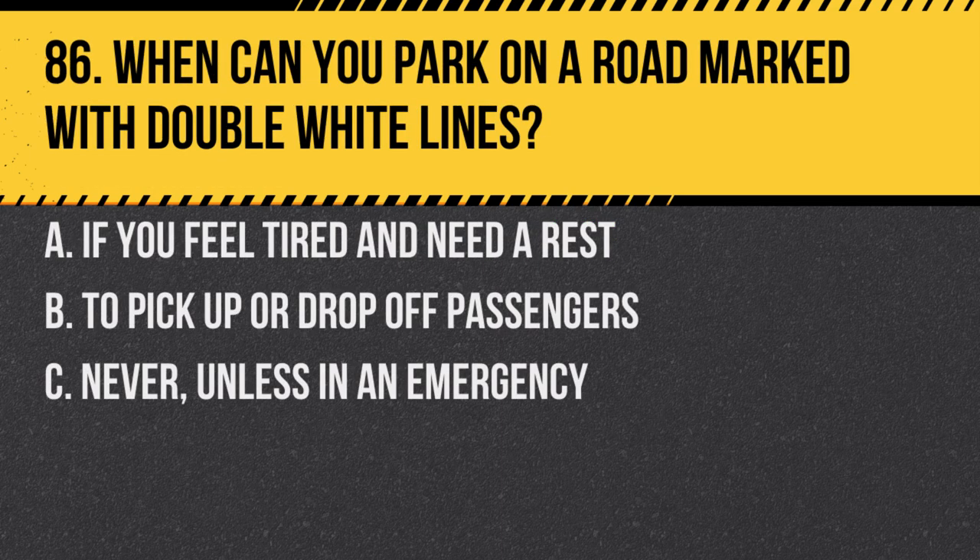Question 86. When can you park on a road marked with double white lines? A. If you feel tired and need a rest. B. To pick up or drop off passengers. C. Never, unless in an emergency. Answer: C. Never, unless in an emergency.